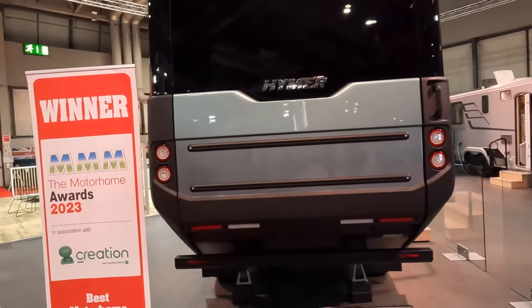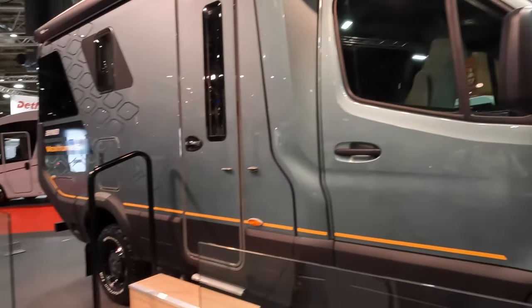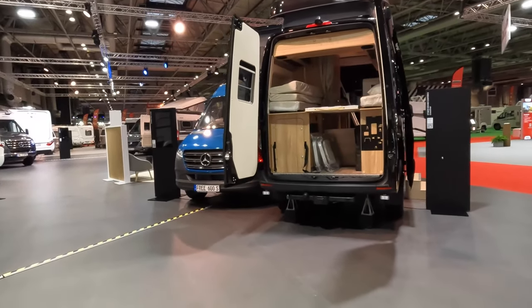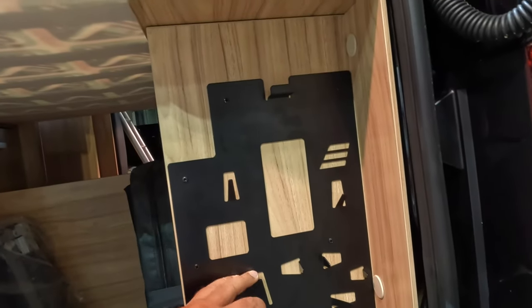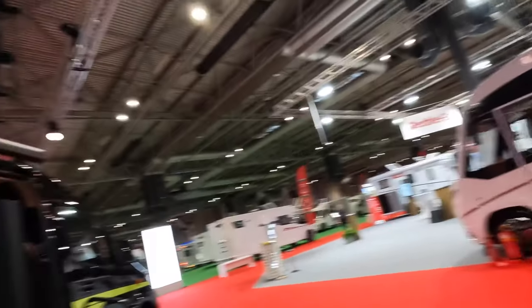Look at the back - that's awesome! The whole back opens up like a flip down, it's like a Range Rover rear end. There's no price, if you want more info... It's a fantastic piece of engineering, I just don't know what it does. Right, let's crack on.